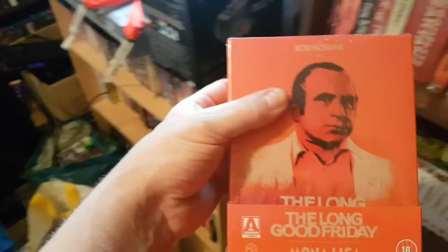And the brilliant Long Good Friday and Mona Lisa — two great Bob Hoskins films from the '80s. Anyone who likes gangster films who hasn't seen The Long Good Friday — watch it. Bob Hoskins is amazing in it, and there's a young Pierce Brosnan in it as well in one of his first roles. And then the Texas Chain Saw Massacre 2.